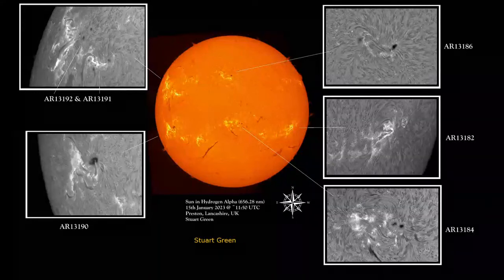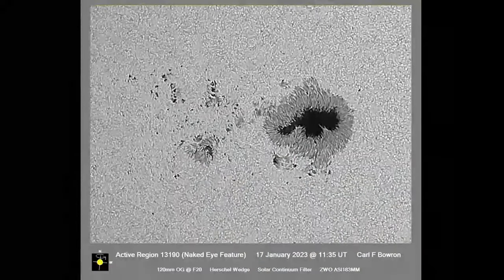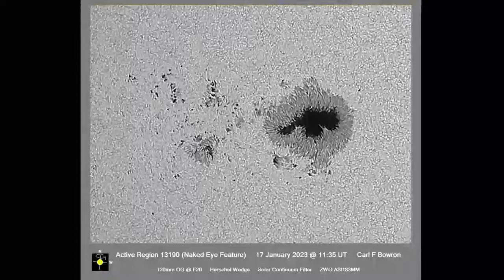Even just taking something like eclipse glasses, if you have any, or some solar filter material, just have a look at the sun with the naked eye and you should see this big spot. It's quite an unusual event to have a spot that's visible with the naked eye. Fantastic picture here by Carl Baron showing it very close up, showing the solar granulation around the spot and the very large umbra, which has been quite active and quite persistent over the last few days.